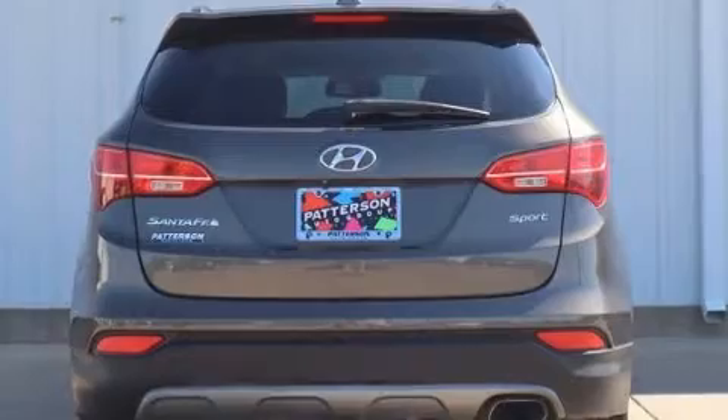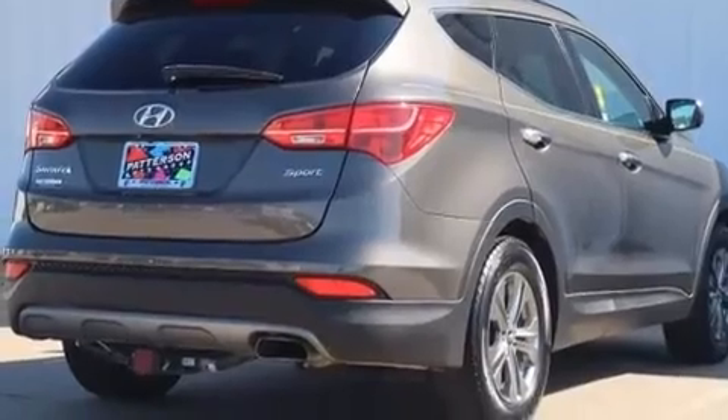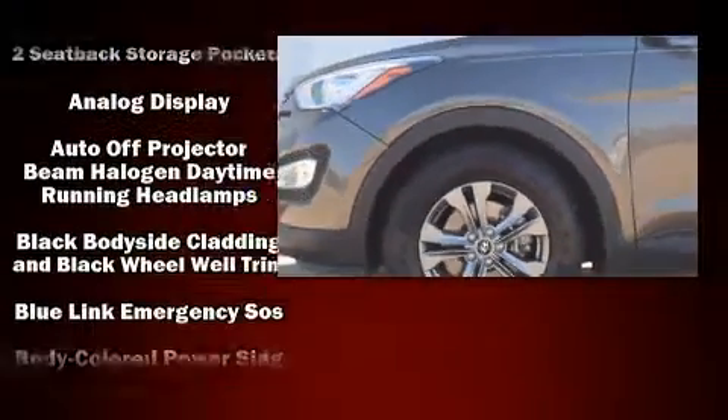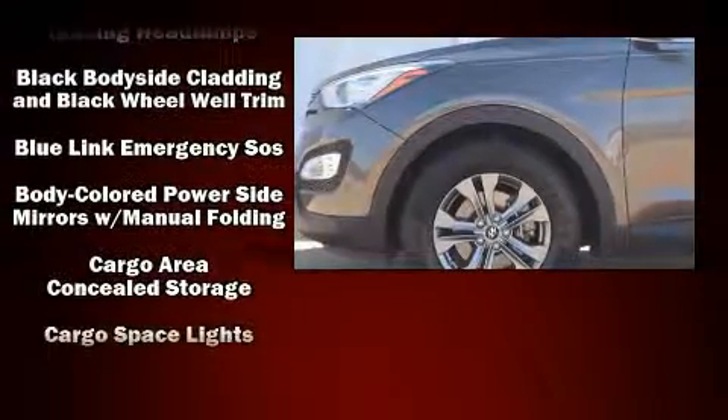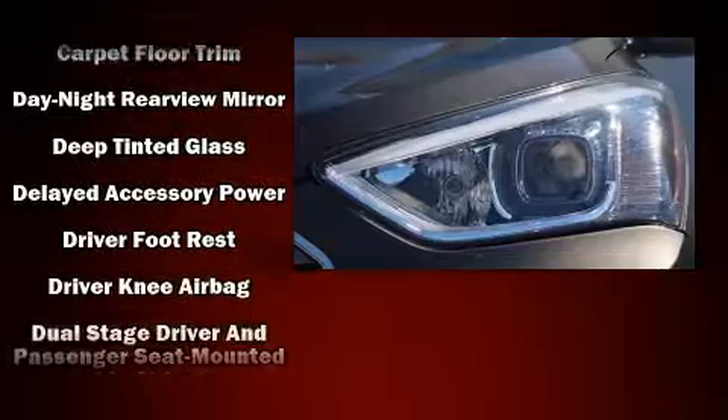Hyundai ensures the safety and security of its passengers with equipment such as dual front impact airbags with occupant sensing airbag, head curtain airbags, traction control, brake assist, a security system, an emergency communication system, and four-wheel disc brakes with ABS.